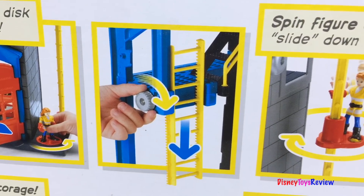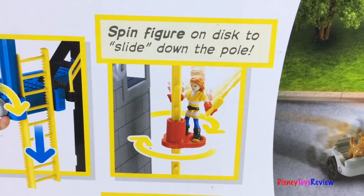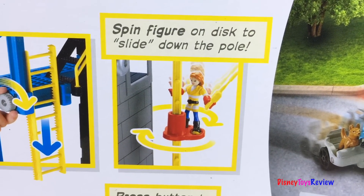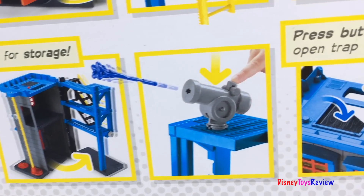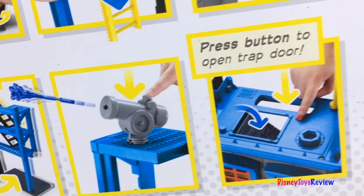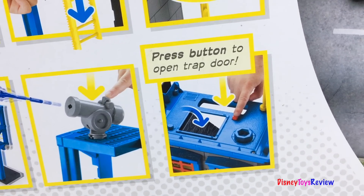Look, you can lower the ladder. Spin the figure on the disk to slide down the pool. You can fold it up for easy storage. It even has projectiles.